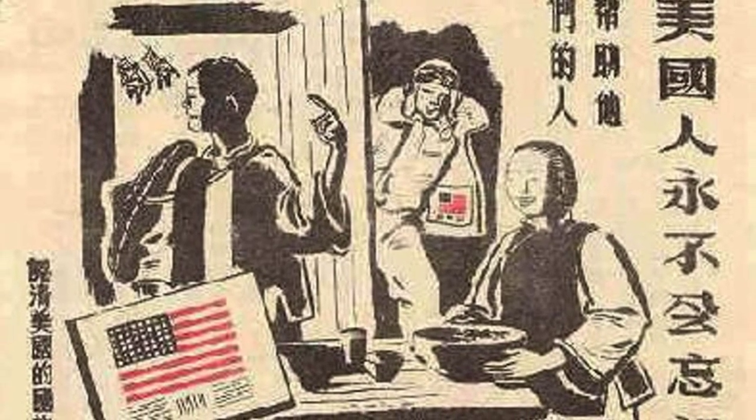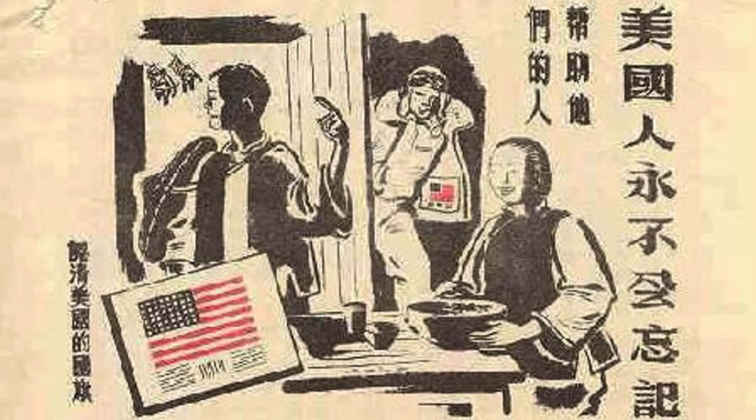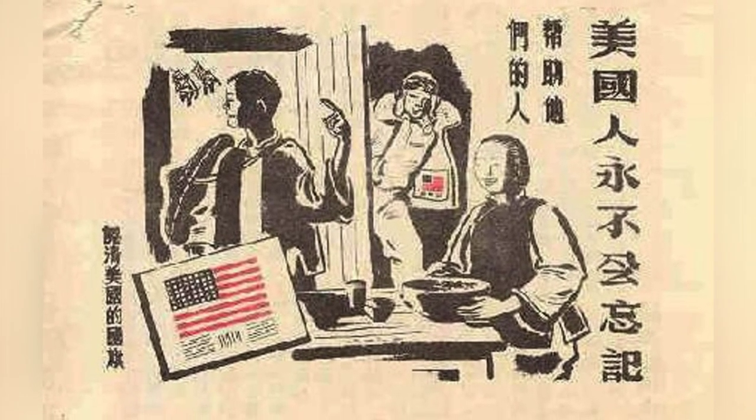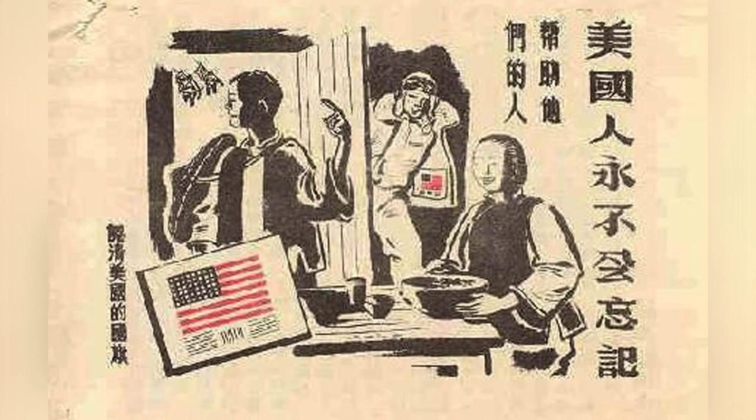A leaflet was dropped over areas of China held by the Japanese during World War II, urging civilians to assist American pilots who had been shot down. The photo from 1943 shows a bloodshed inside the jacket of the person holding the leaflet. This is the second of three photos in the series.